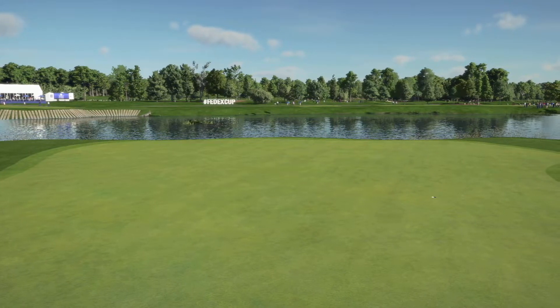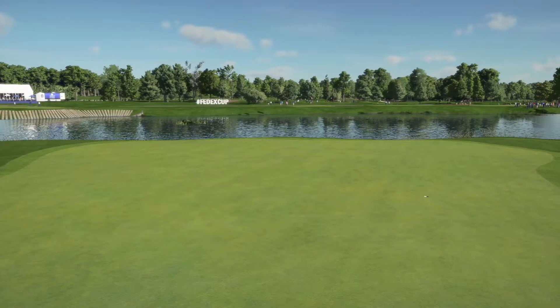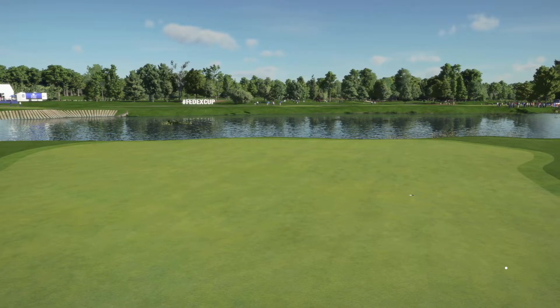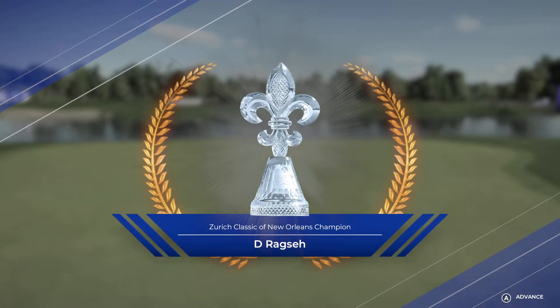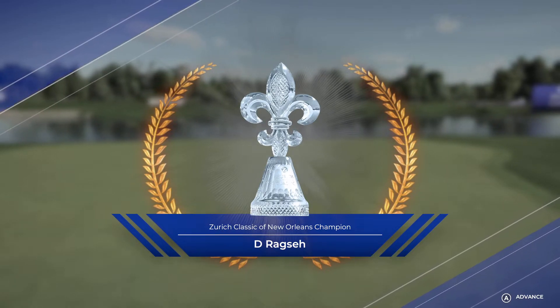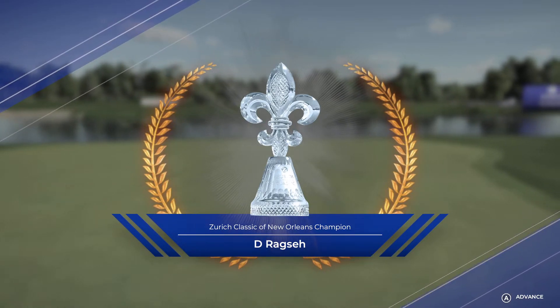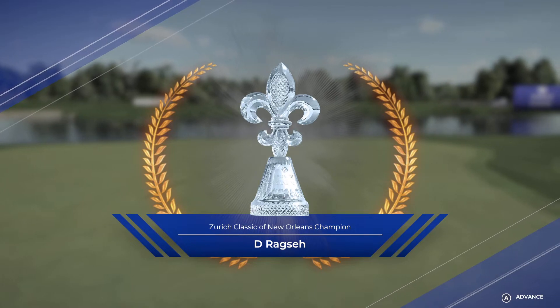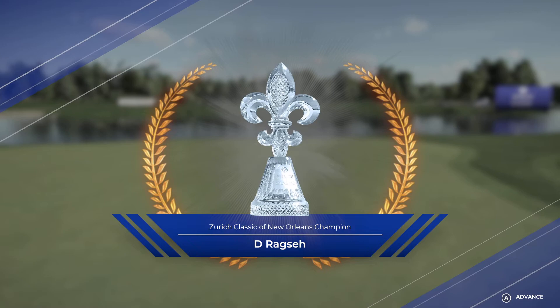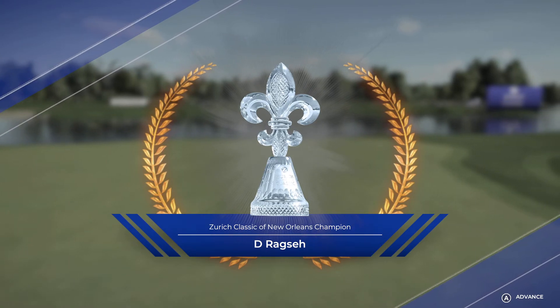They did it — a slim lead going into that back nine, yet they pulled out the win. This player stepped up when they needed it the most. That's probably the most impressive thing — how they kept everybody else at bay. That just about concludes our coverage. I'm Luke Elvey, and on behalf of Rich Beam plus all the hard-working folks at HB Studios, it's goodnight for now.